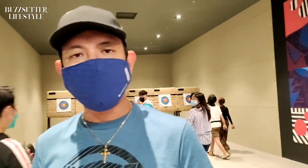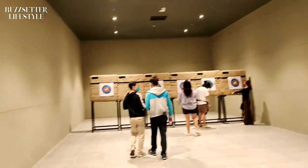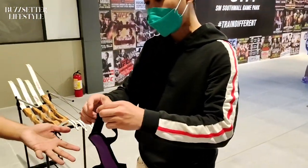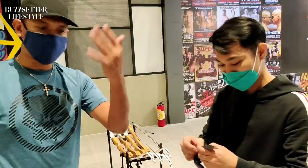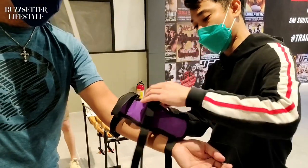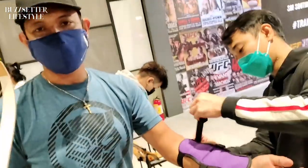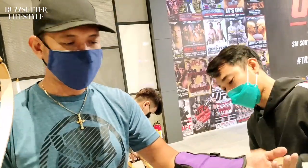Next up in the game park, we're going to do some archery. So we're going to get our gear on right now. Here's the bow that we will be using, and we're going to have a leg guard on here as well so we protect ourselves and don't get hurt.